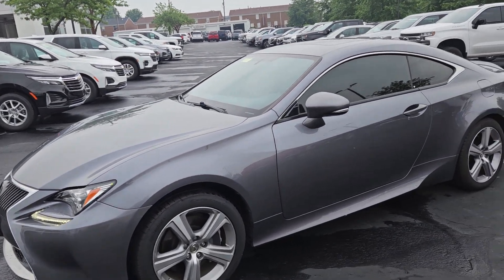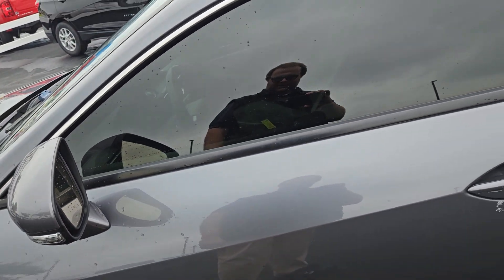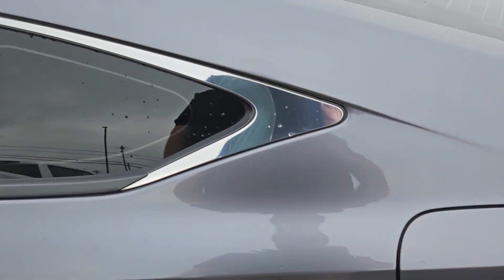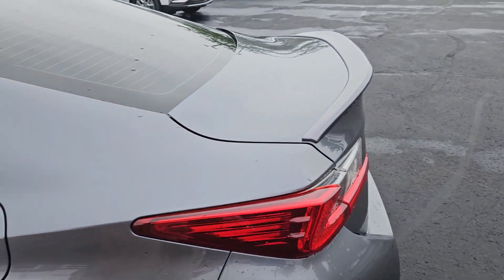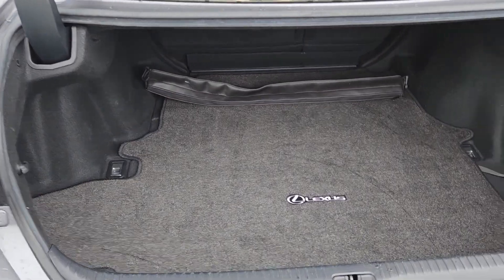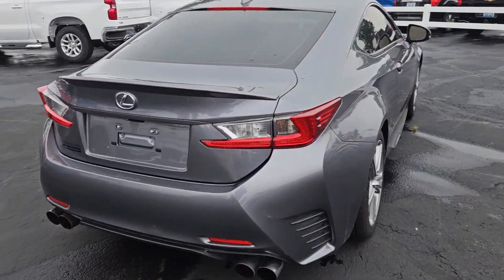I'm going to walk around the outside here. It's in very good shape — it does need another bath, that was just a little dust on there. There's a very hard to see tiny scuff, but all in all it's in very good shape. You've got a bunch of trunk space, and it's got quad exhaust which is nice and very sporty.